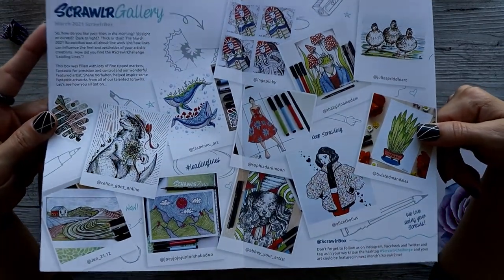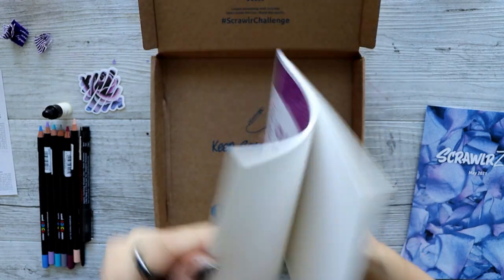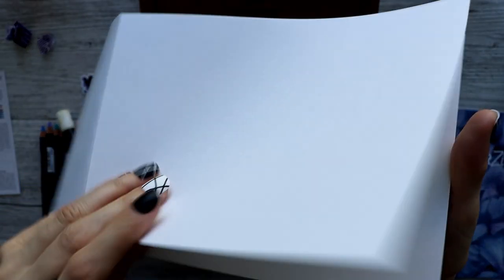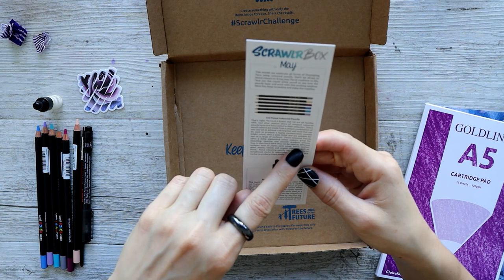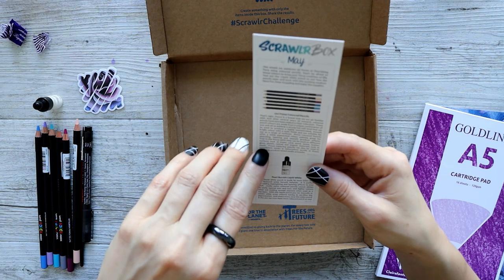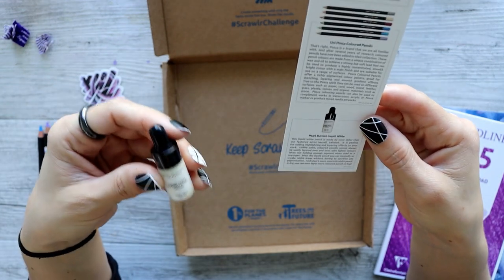I didn't make the March gallery page even though Scrawlrbox liked my robot — I didn't make the cut. Last but not least, we have some Gold Line A5 cartridge pad, 16 sheets at 120 GSM — thin and smooth, obviously for coloring pencils. The pencils have a matte finish and can be used on paper, card, wood, metal, leather, glass, plastic, canvas, and organic materials such as stone.